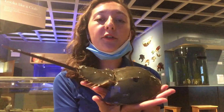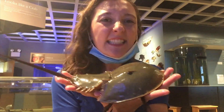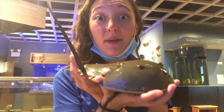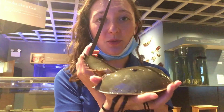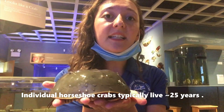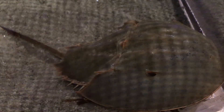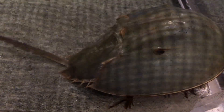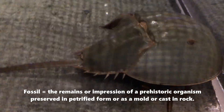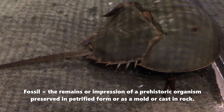Horseshoe crabs have been on earth for longer than any dinosaur you can think of. What's your favorite dinosaur? The horseshoe crab is older than that dinosaur. They have been on earth for 350 million years. They've been around for so long and they look so similar to their fossils and their ancestors — they're actually referred to as a living fossil because they're still alive today.